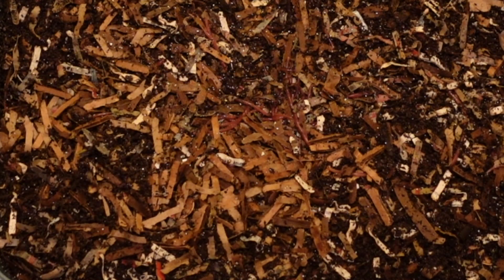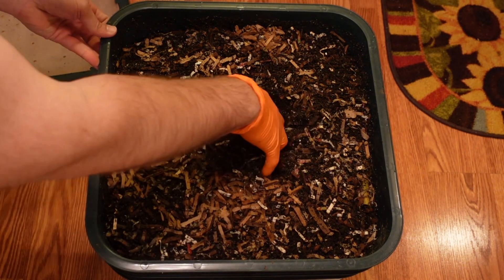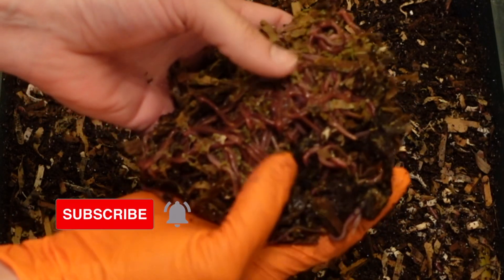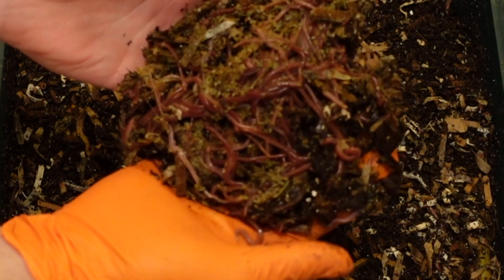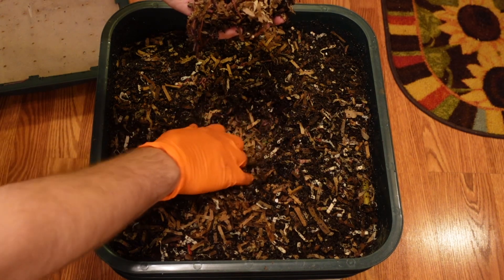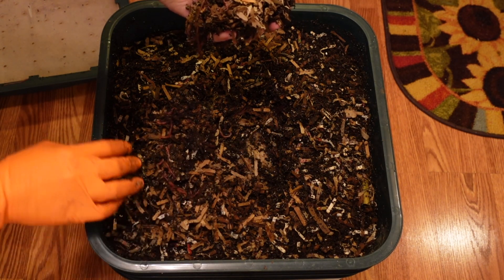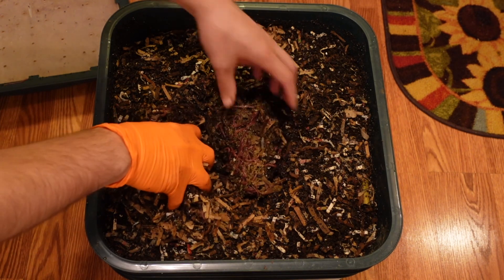I've got a good amount up top — I guess they were eating on the worm chow. There were some that were down underneath the cardboard in that feeding area.